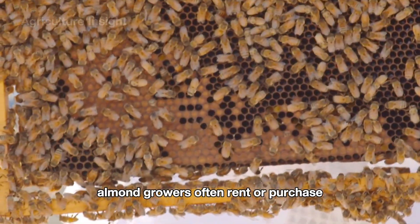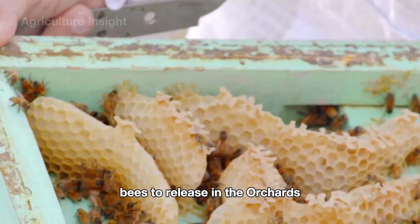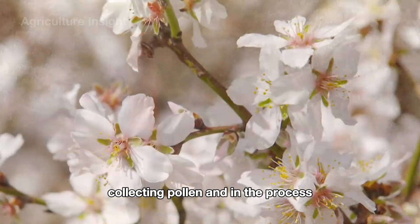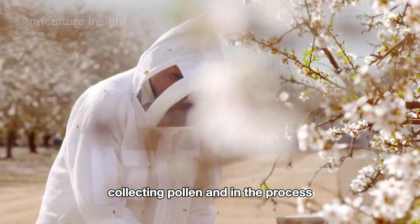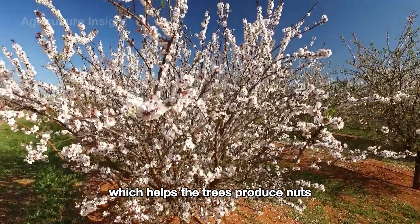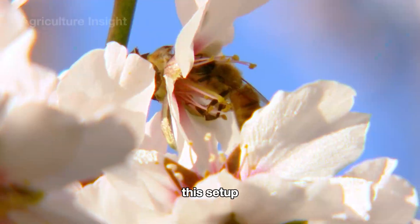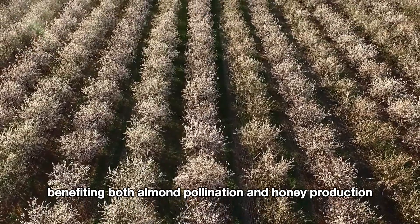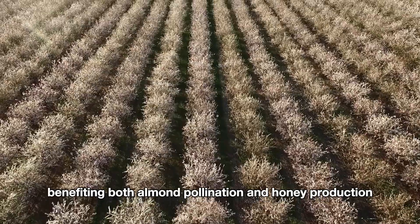During the blooming season, almond growers often rent or purchase bees to release in the orchards. Bees fly from flower to flower, collecting pollen, and in the process they inadvertently pollinate the almond blossoms, which helps the trees produce nuts. This setup allows farmers to maximize their orchard's productivity, benefiting both almond pollination and honey production.